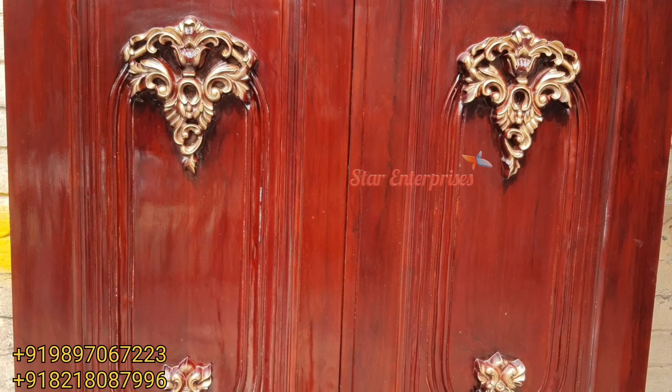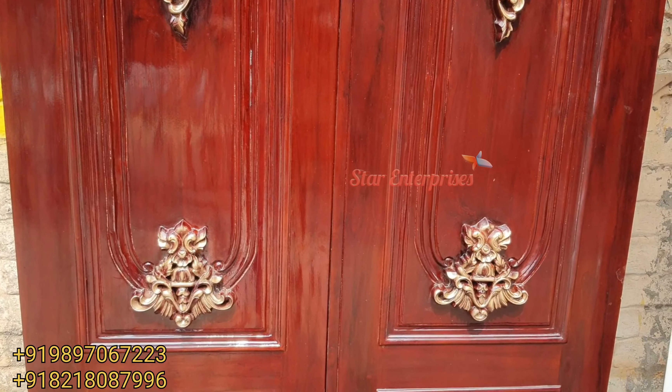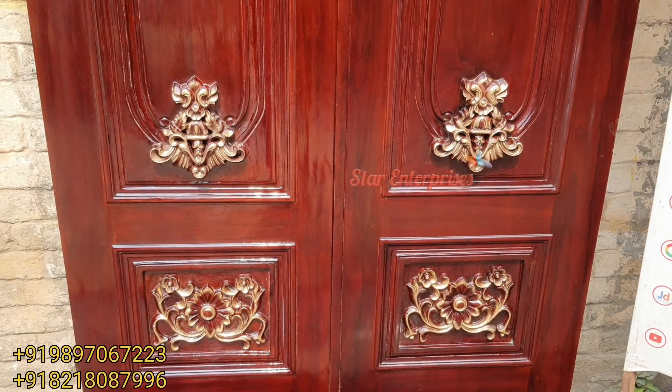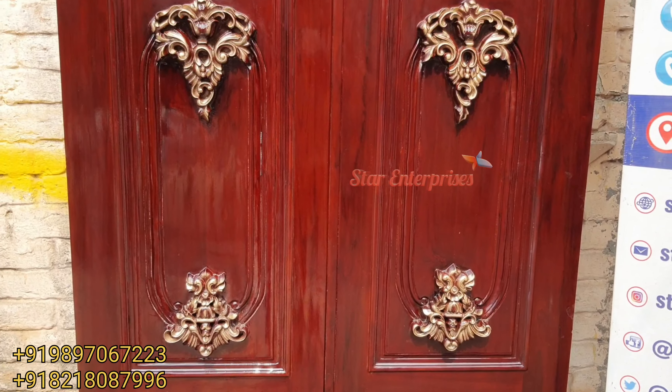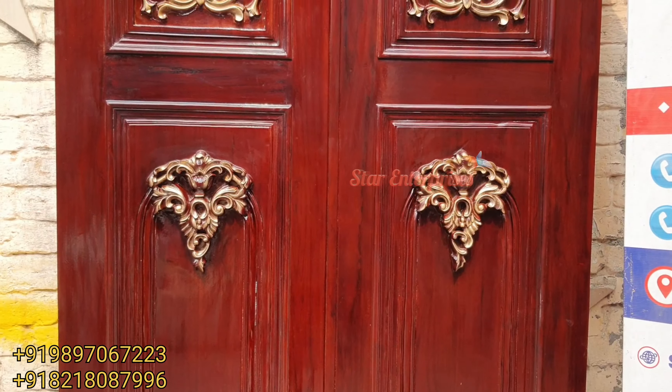The carving and finishing are everything of Star Enterprises. This door is made in a walnut color with golden shading, and the color can be changed as per your choice.